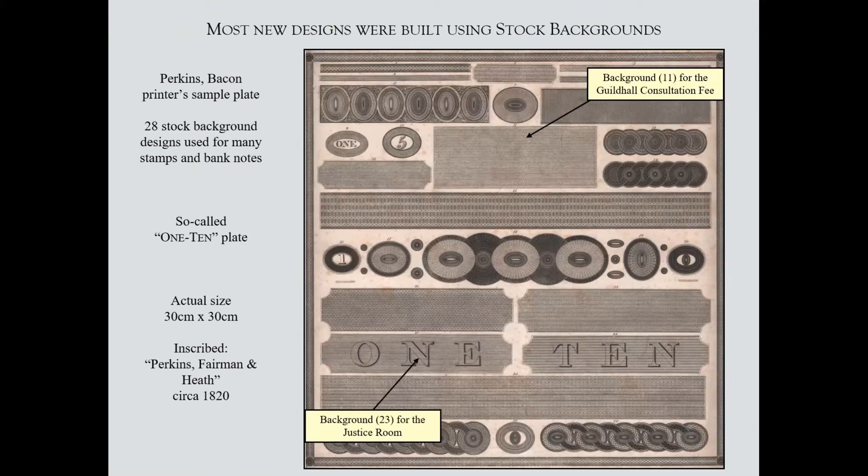These were printed by Perkins Bacon. They had one master die and took roller impressions, putting the head into various other designs — they did exactly the same with background designs. This rather magnificent document, about a foot square, is inscribed 'Perkins Fairman and Heath', which was the name of Perkins Bacon shortly after they arrived in the UK in 1819. So this document dates to somewhere between 1819 and 1822 — a very early document — but they were still some 50 years later using these designs, taking roller impressions from this master to put together the design for various stamps.